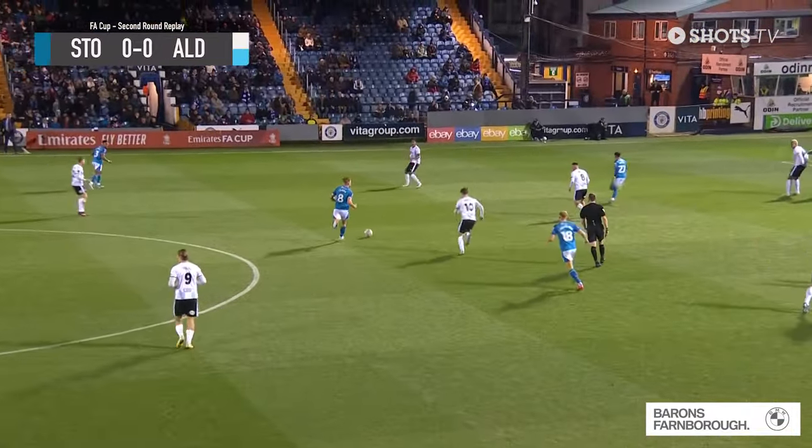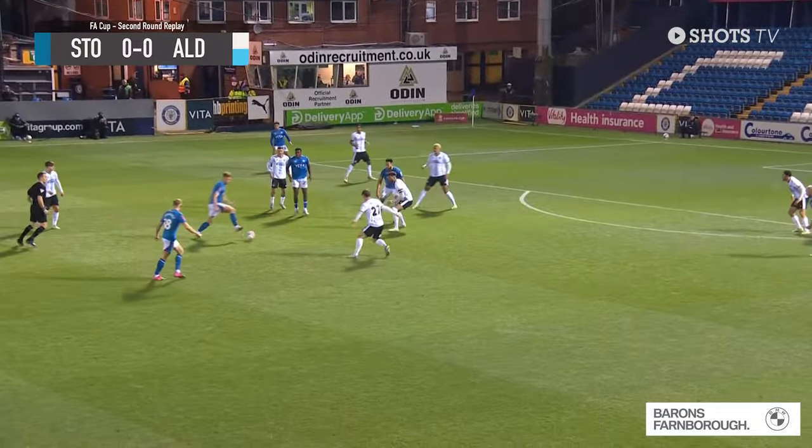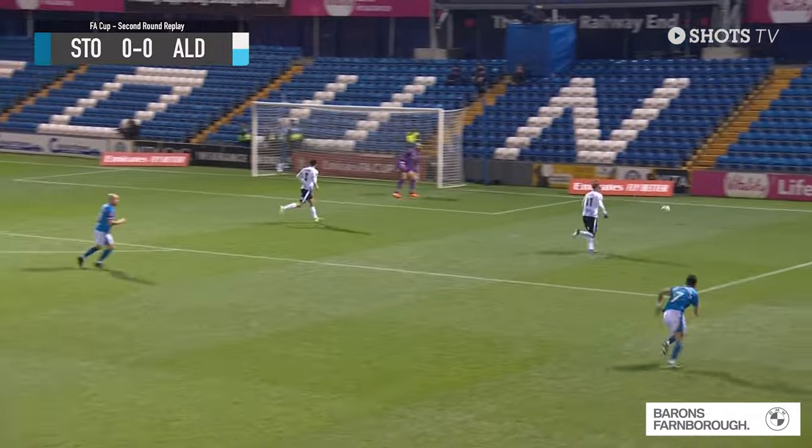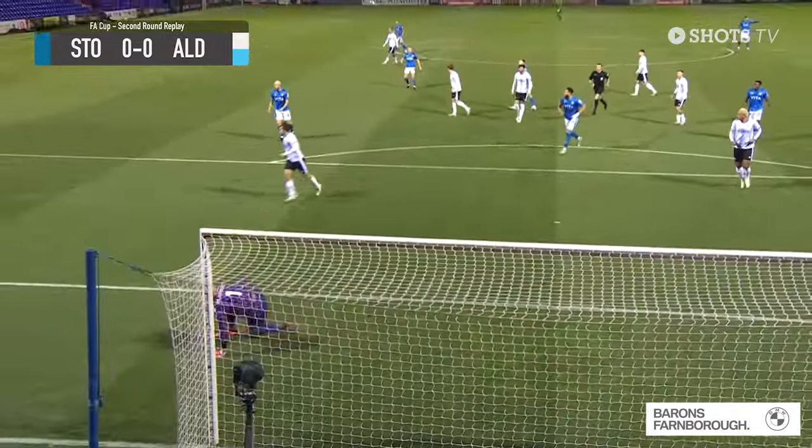Stockport just trying to work out where the space is, where the man is. Ball inside centrally, held up by Carl Wootton, shot comes in and parried away by Van Stapashoof — got a good sight of that one.